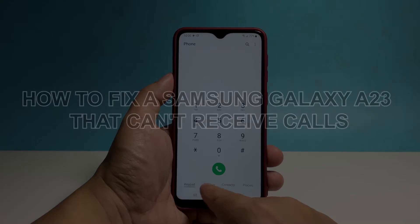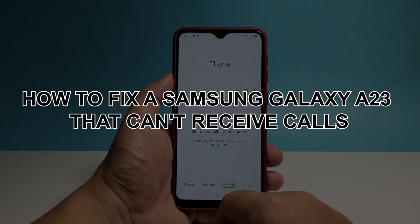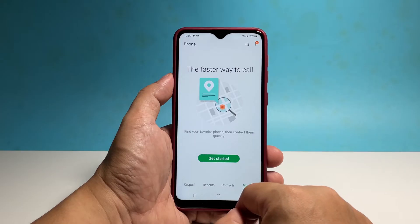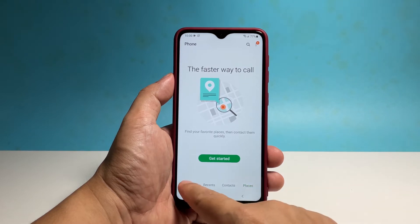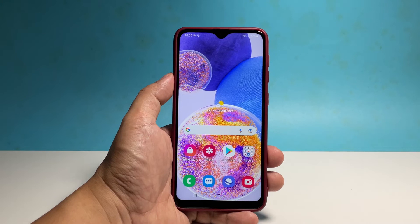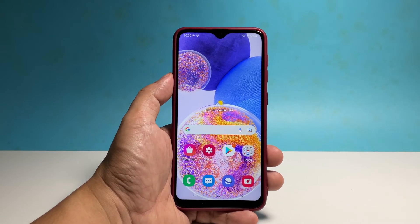In this video, we will show you how to fix a Samsung Galaxy A23 that can't receive calls. Calling issues are among the most common issues you might encounter regardless of the kind of phone you're using, and for some owners of the Galaxy A23, it appears like that's also the case.